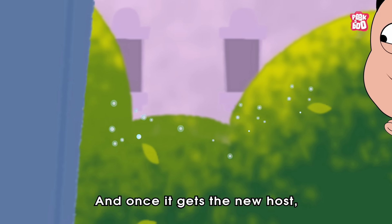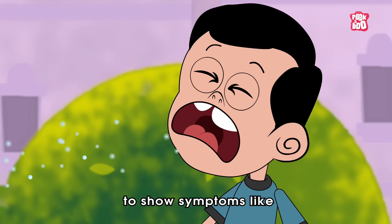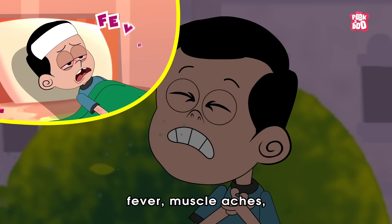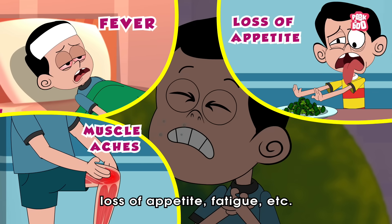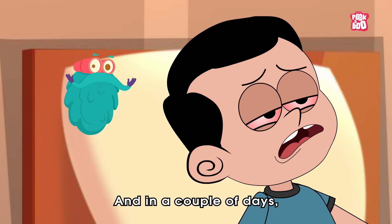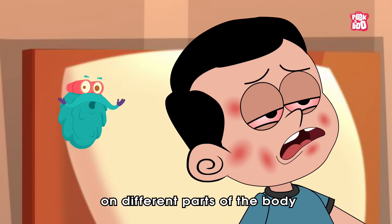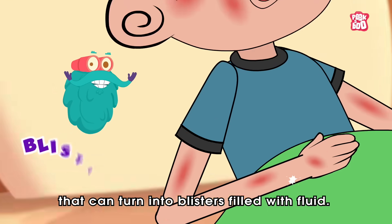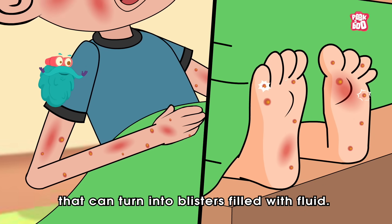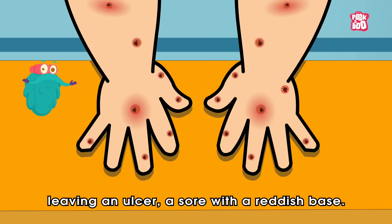And once it gets into a new host, the infected person might start to show symptoms like fever, muscle aches, loss of appetite, fatigue, etc. And in a couple of days, pink rashes begin to appear on different parts of the body that can turn into blisters filled with fluid. These boils often peel off, leaving an ulcer — a sore with a reddish base.